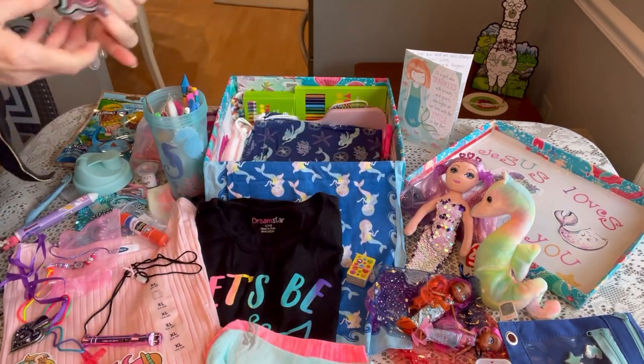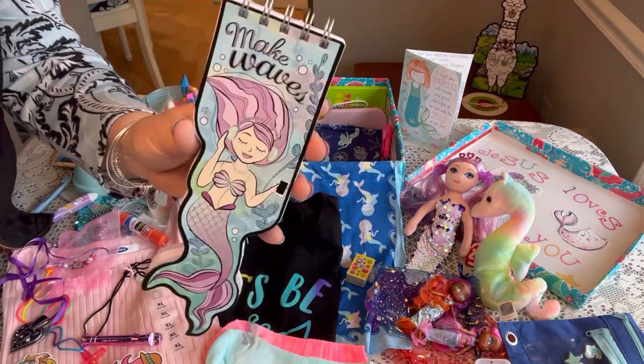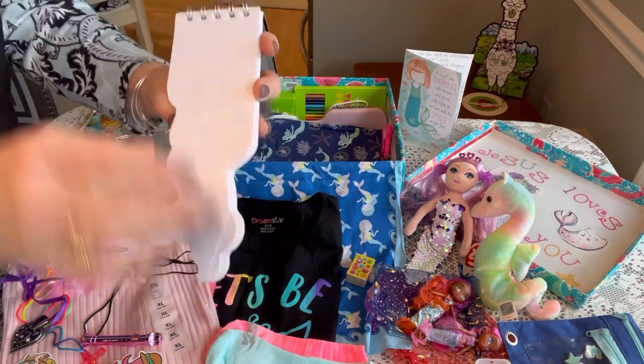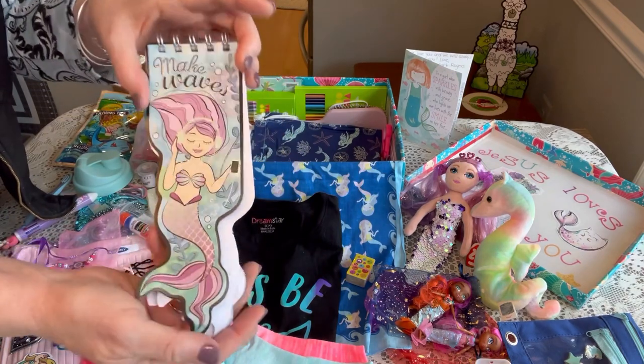She has this little mermaid book that I recently got from Big Lots — it says 'Make Waves' on it. It's like a little notebook where each page has a mermaid picture — kind of a doodle book.